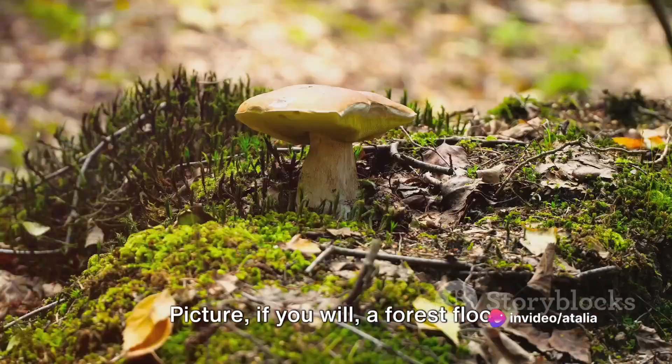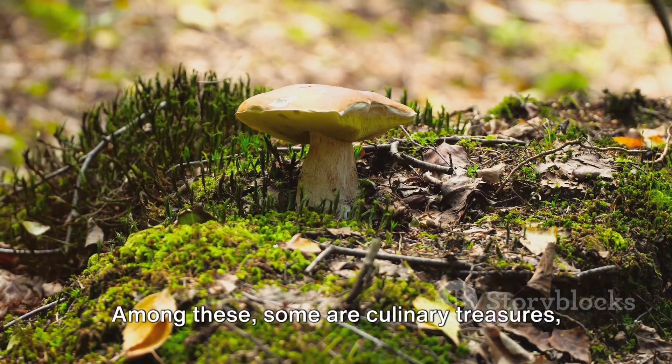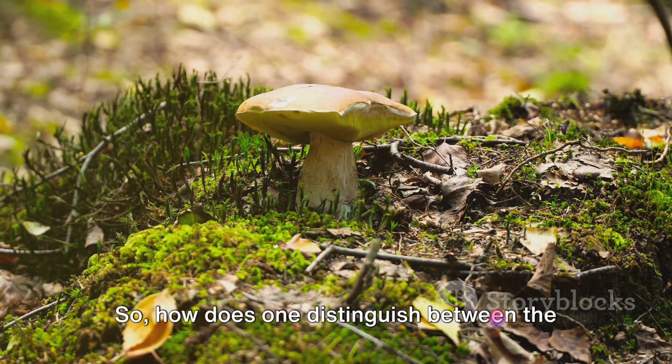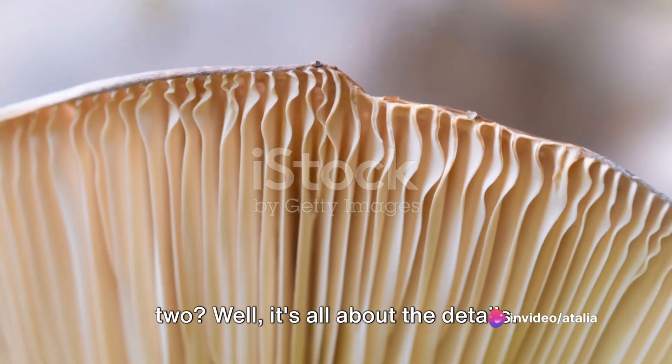Picture, if you will, a forest floor speckled with mushrooms. Among these, some are culinary treasures, while others are lethal traps. So how does one distinguish between the two? Well, it's all about the details.